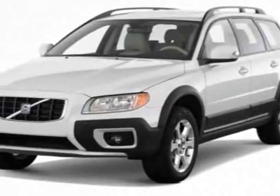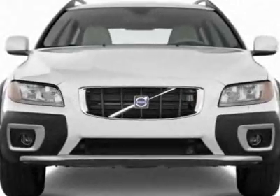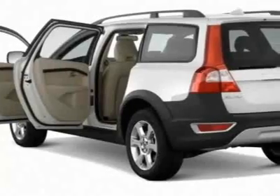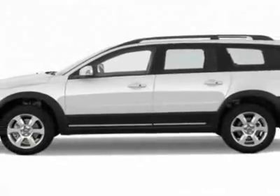Come take a look at this new 2012 Volvo XC70. For your protection, this vehicle has a full factory warranty. This vehicle gets an estimated 19 miles per gallon in the city and an estimated 25 on the highway.